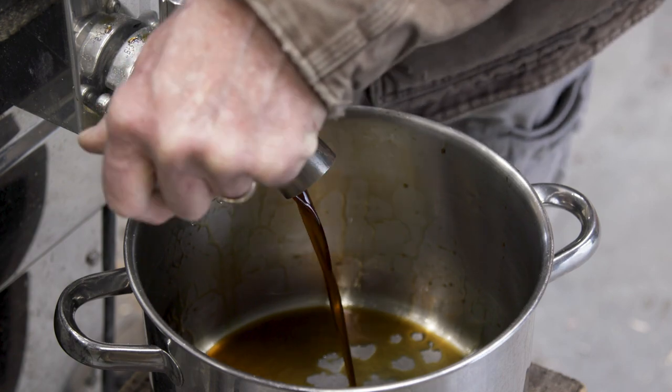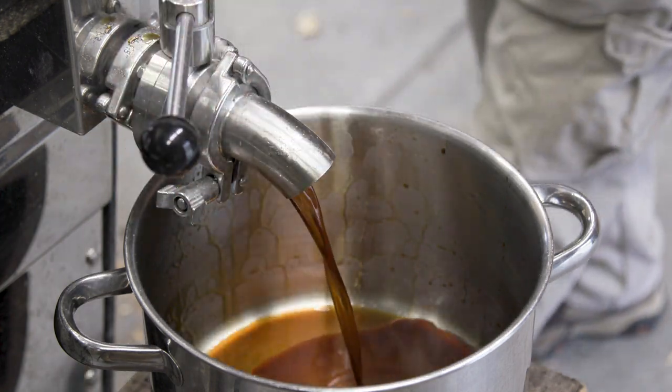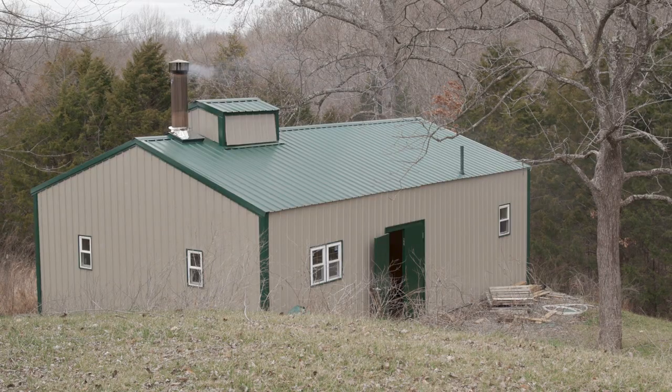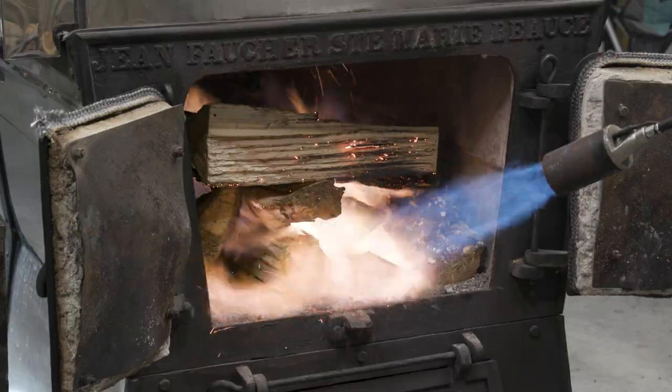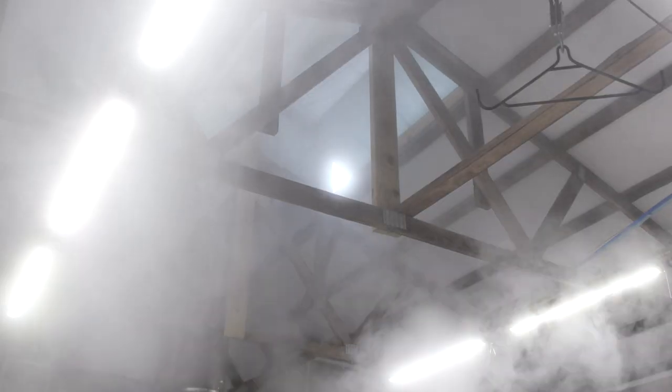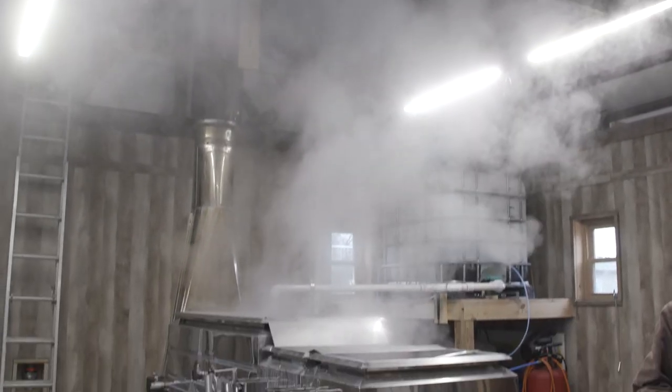If I start out with raw sap, it takes about four or five hours before I can start drawing off syrup. And that's cooking hard — loading that firebox every 15 minutes and keeping it as hot as I can get it, going through a lot of sap, 600 to 800 gallons of sap.